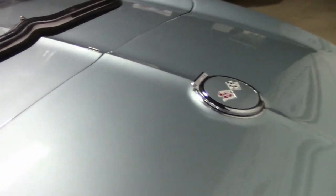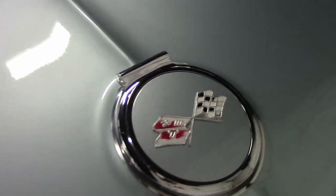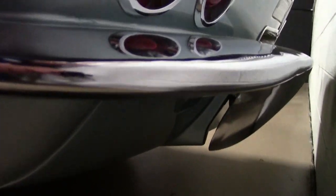The rally wheels are in great condition, and the radial whitewall tires show an average of 9/32nds tread depth remaining.